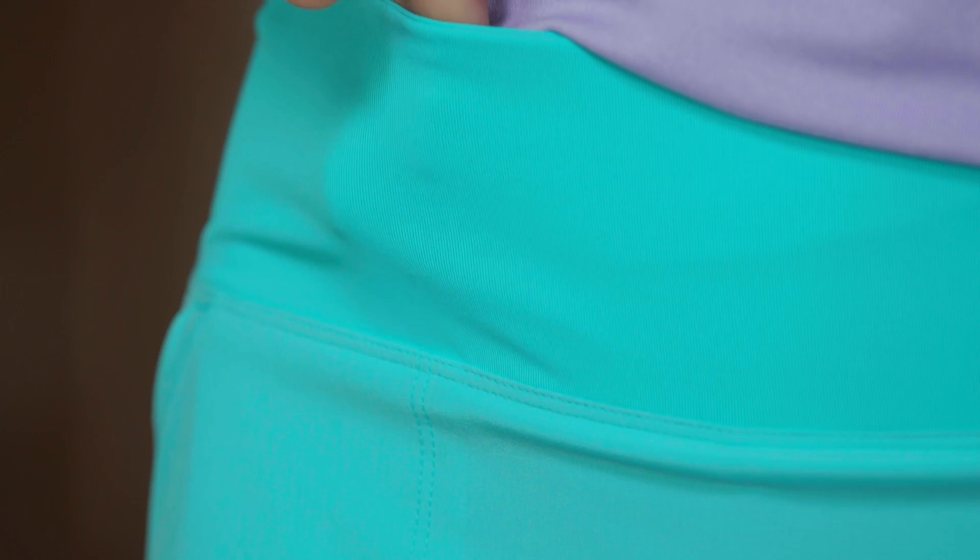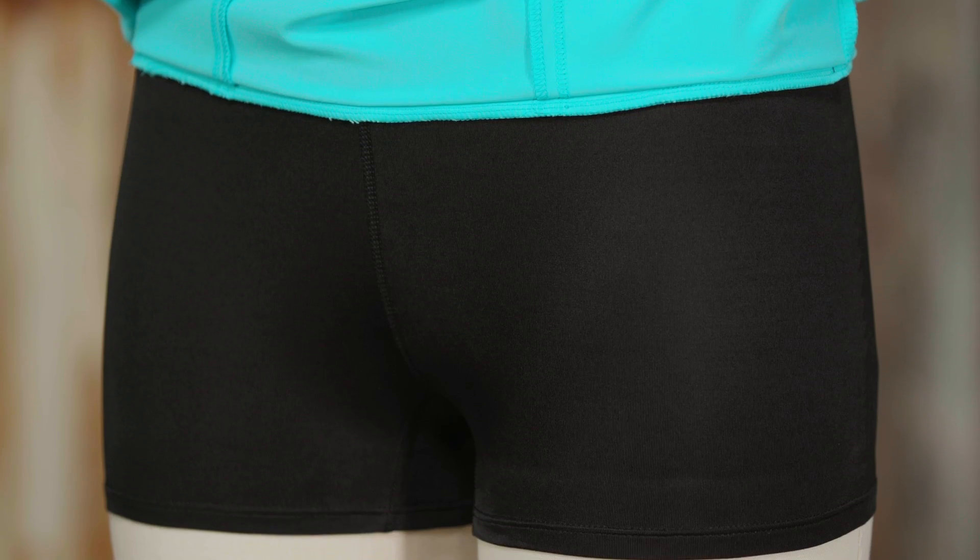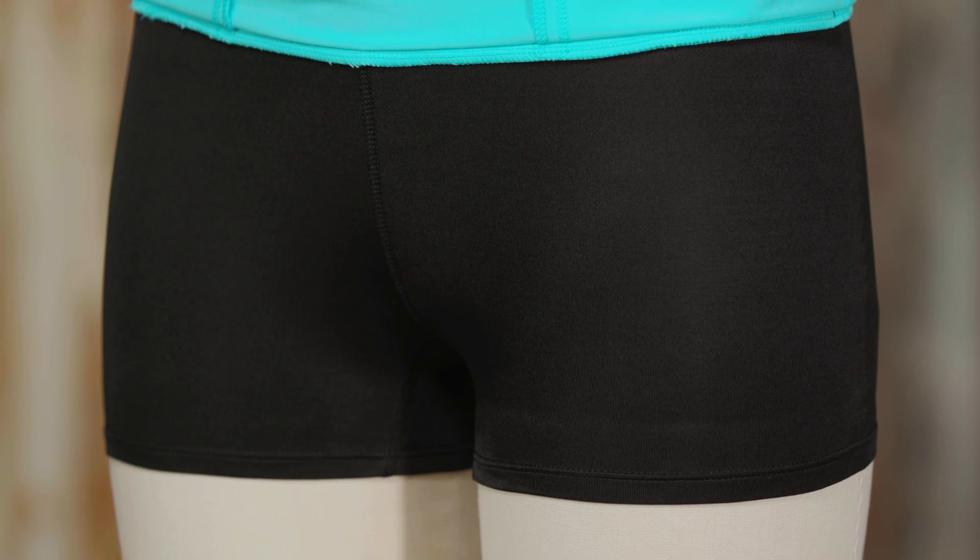The fabric wicks efficiently, sheds light moisture, and dries quickly. The waistband is made of an 88% polyester, 12% spandex jersey fabric for stretch and comfort. The skort's built-in shorts are stretchy and super comfortable.